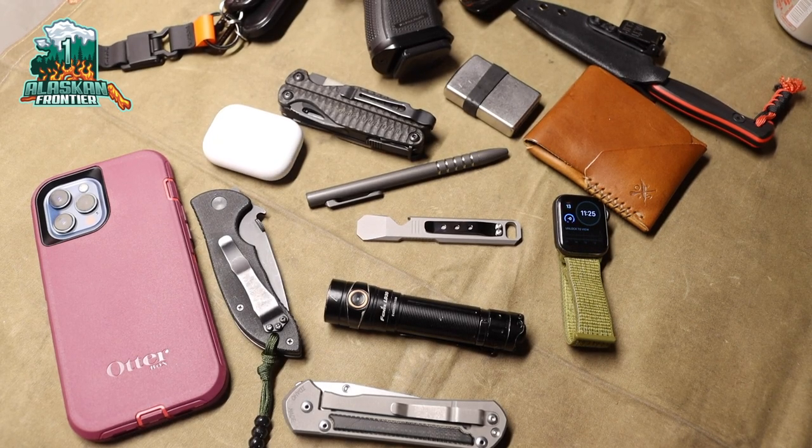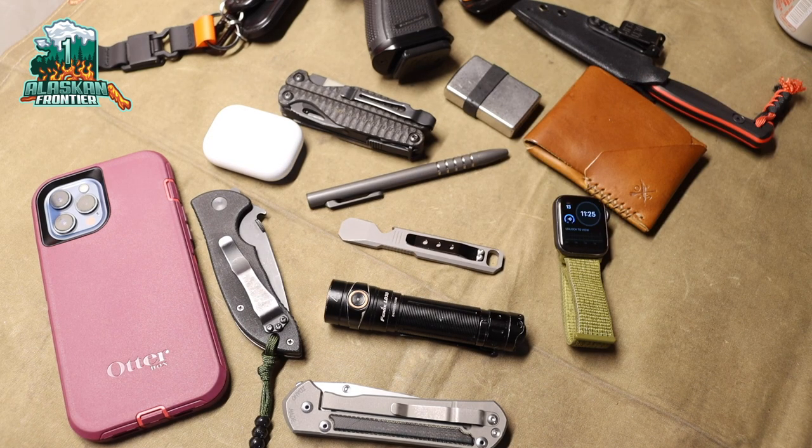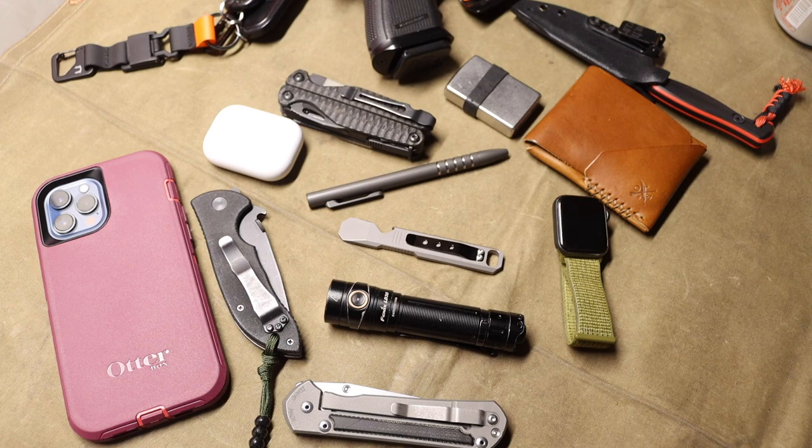Alright guys, today after a long last — I've been wanting to make this video for quite some time — we're gonna be talking about my January and potentially my February pocket dump. I'm going to be trying to switch it up and not do EDC updates as much, just monthly pocket dumps, and hopefully make these videos a little bit shorter and more of just a quick rundown list on what I'm carrying for the month.